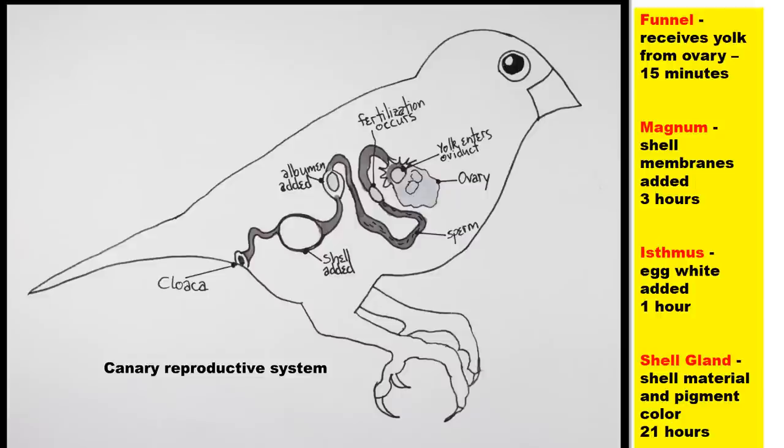After the funnel, the yolk moves on to the magnum, where the shell membranes are added — the yolk is there for three hours, but at this point it can no longer be fertilized. It then moves on to the isthmus, where the albumin or egg white is added, and it's there for approximately one hour. After that it progresses to the shell gland, where shell material and pigment color is added, taking approximately 21 hours.